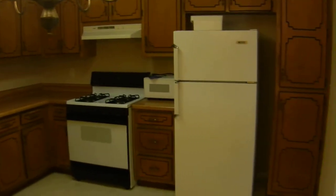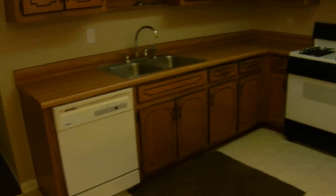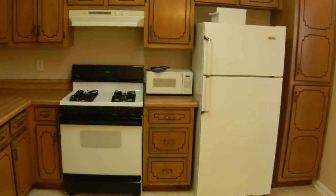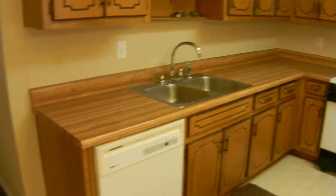Here's the breakfast area. This unit is ready to be moved in. The kitchen is fully equipped with all the appliances already installed — dishwasher, microwave, refrigerator with an ice maker line, and a range oven. There are lots of cabinets and countertop space as well.